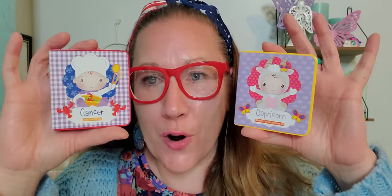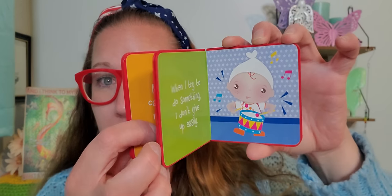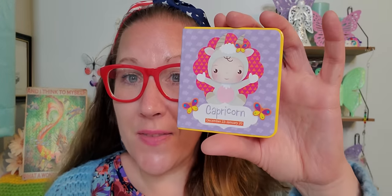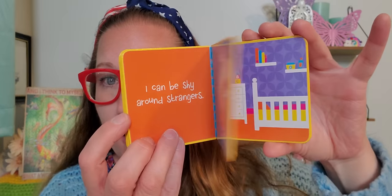Then my mom found these and wanted them — Cancer, my sign, and Capricorn, her sign. These are little hardcover, hard-page books and they are so beautiful. They had all the months, which was cool. Cancer is June 22 to July 22 with beautiful pictures and a little story. Capricorn is December 22 to January 19 — that's the story for my mom. She noticed they were sitting right next to each other on the shelf and I picked them both up.